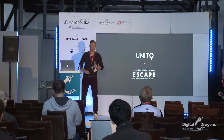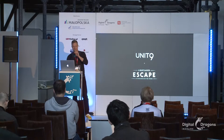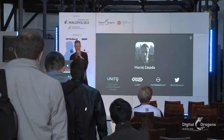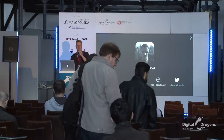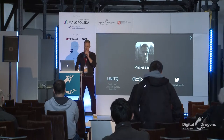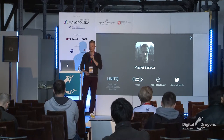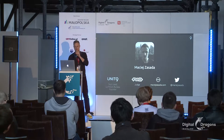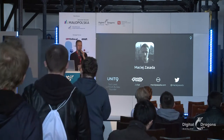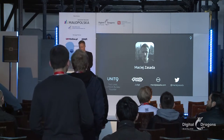Thanks so much. Hi everyone. My name is Maciej Zavada. I'm a tech lead at Unit 9 and also the founder of Le Publish Bureau, which is basically Unit 9's technical department in Poland. Besides this, I'm also an FWA judge, and you've got my contact details here, so feel free to reach out after the presentation if you have any more questions.